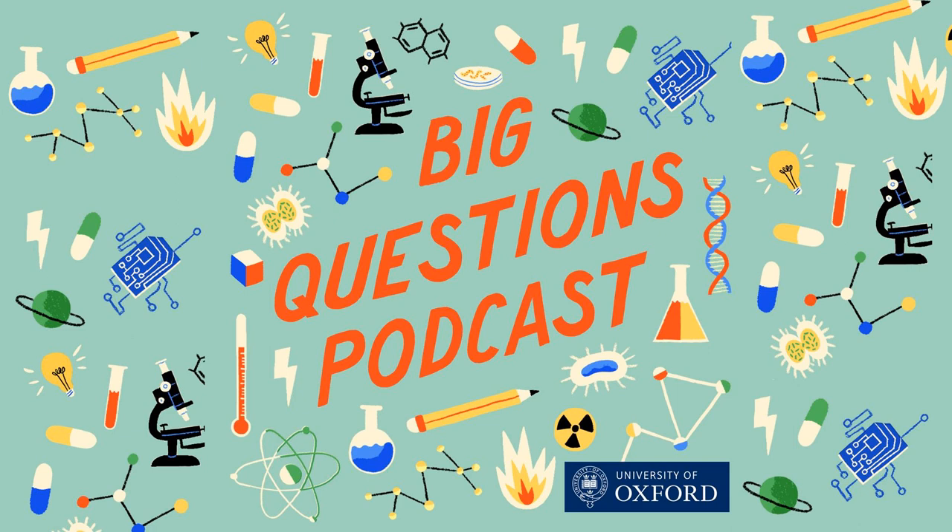Hello, I'm Emily Elias and this is the show where we seek out the brightest minds at the University of Oxford and ask them the big questions. And for this one, we found a researcher who has been living his DIY fantasy.